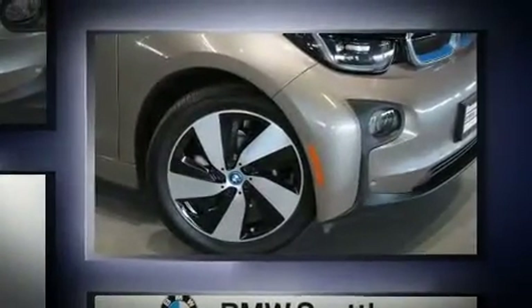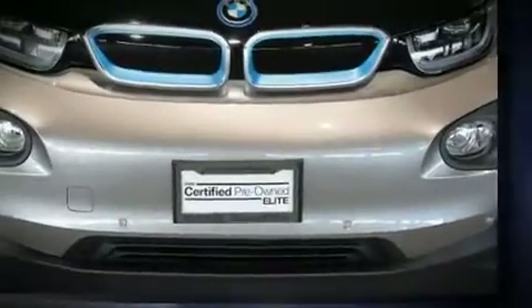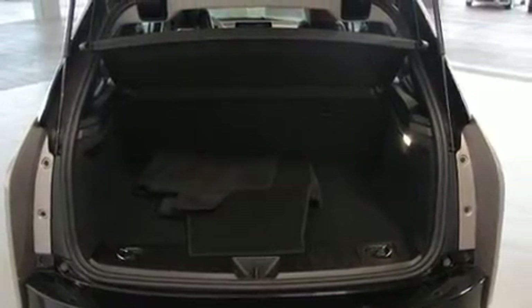Top features include rain-sensing wipers, delay-off headlights, a leather steering wheel, an automatic dimming rear-view mirror, automatic dimming door mirrors, and much more.